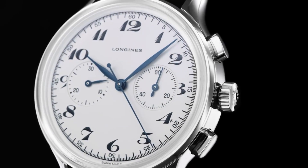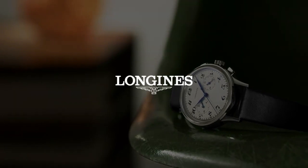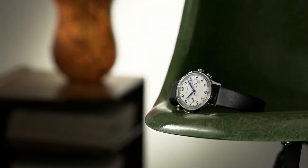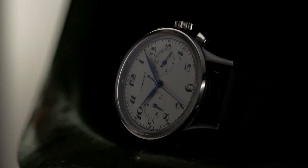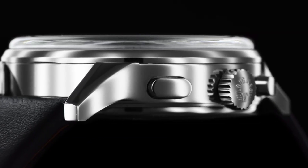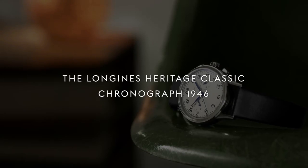Dial window material type: scratch-resistant sapphire. Display type: analog. Clasp: tang buckle. Band material: leather. Band color: black. Dial color: silver. Movement: automatic. Water-resistant depth: 30 meters. Silver dial enhanced by blue hands. Silver-toned stainless steel case with a black leather band. Automatic movement. 30 meters, 100 feet water resistance. Fixed bezel. Scratch-resistant sapphire crystal. Solid case back. Buckle clasp. Pull-push crown. Case size: 40mm by 13mm. Band: 20mm.